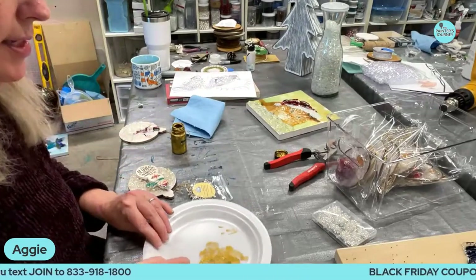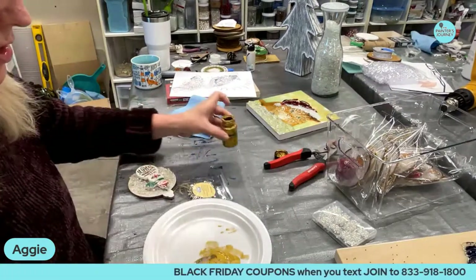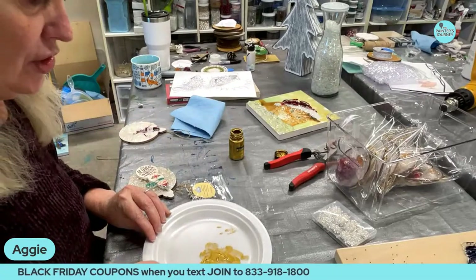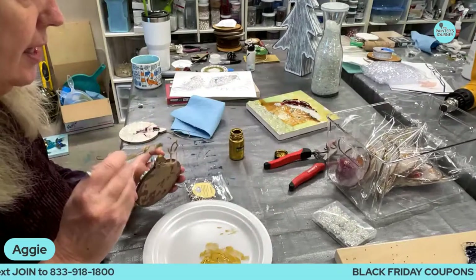Let me re-wet this. This was a very bad habit — I'm dipping a wet brush into that jar of paint, which we should never do. But I'm just being lazy and it's almost empty anyway.